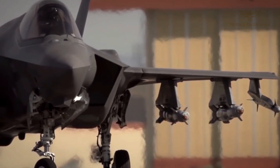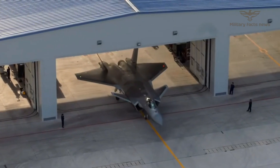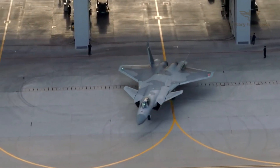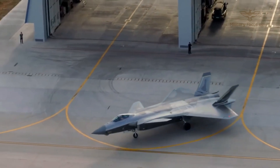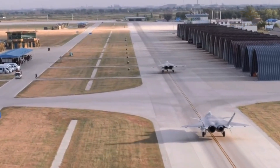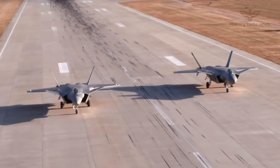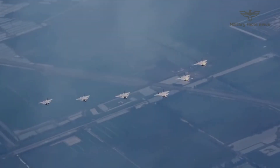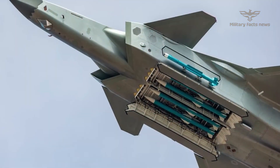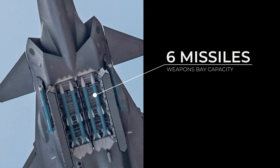It has advanced avionics and weapons systems, including air-to-air missiles, air-to-ground missiles, and bombs.